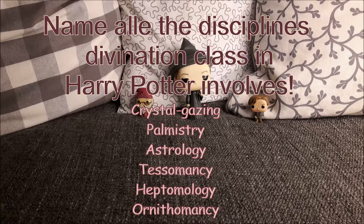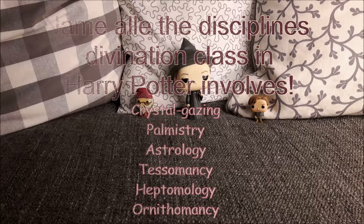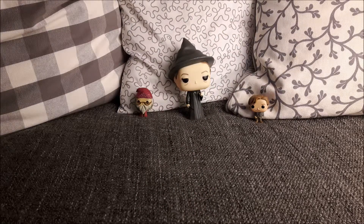There are no definitions of these in Harry Potter, but basically Heptomology is said to be about the number seven, and Ornithomancy is about birds. They are just very briefly mentioned — for example, it is mentioned that Umbridge demands that Professor Trelawney demonstrate her skills in Heptomology in Harry Potter and the Order of the Phoenix.